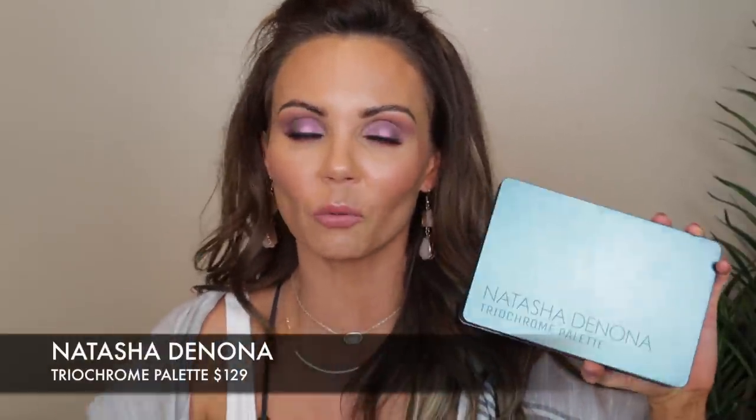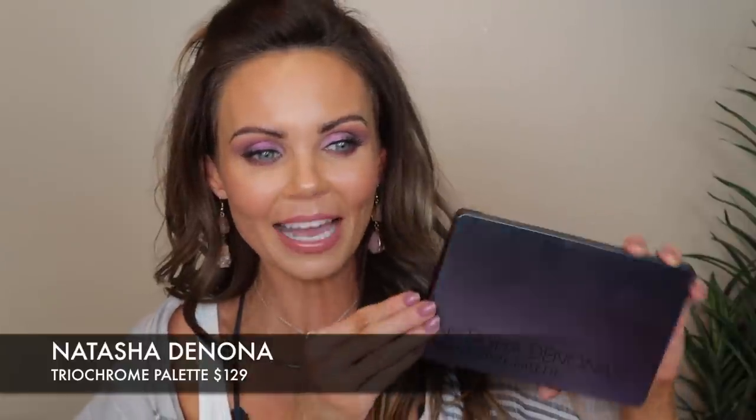Hi everyone, welcome back to my channel. Today we're going to get into my full review and three eyeshadow looks using this new limited edition trio chrome palette from Natasha Denona. This was a very interesting color story and I really didn't see it coming. This retails for $129, you can pick it up on her website or at Sephora, and the packaging is really fun — it has a shift to it. This is one of her bigger and more expensive palettes.